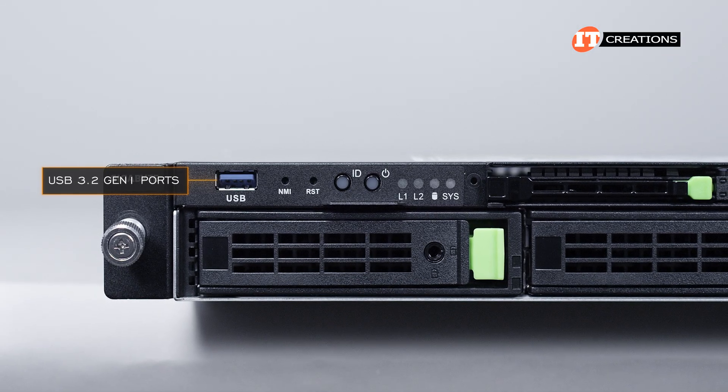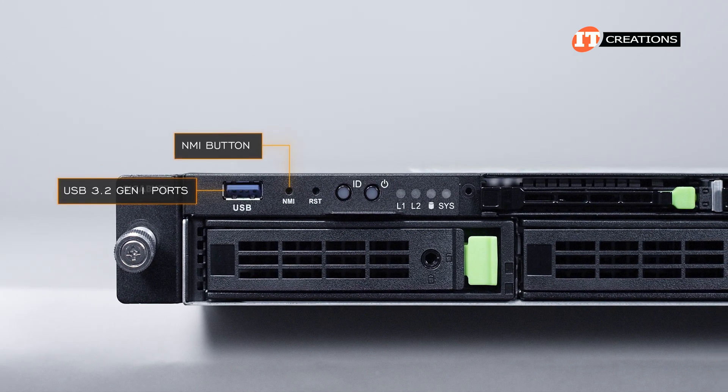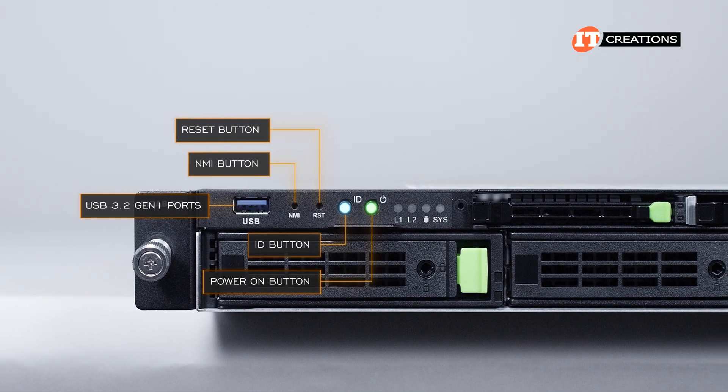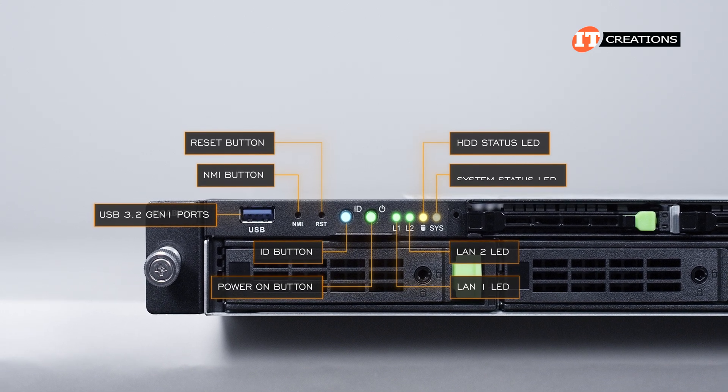The front control panel offers a USB port, USB 3.2 Gen 1 port, non-maskable interrupt NMI button, a reset button, an ID button with LED, power-on button with LED, and a few tell-tale LEDs for LAN activity, HDD activity, and system status.